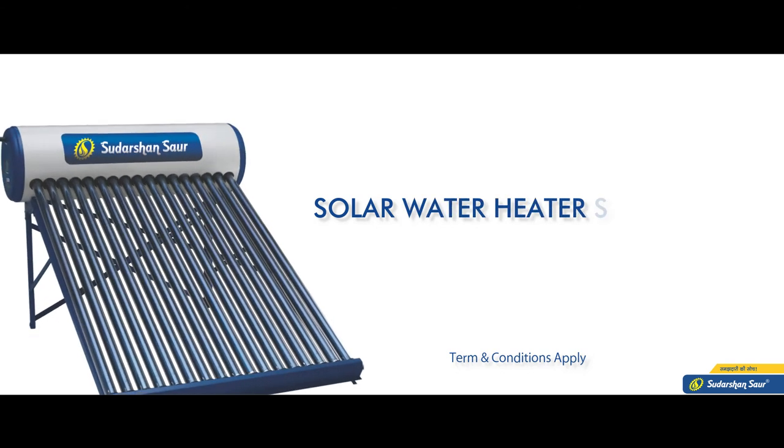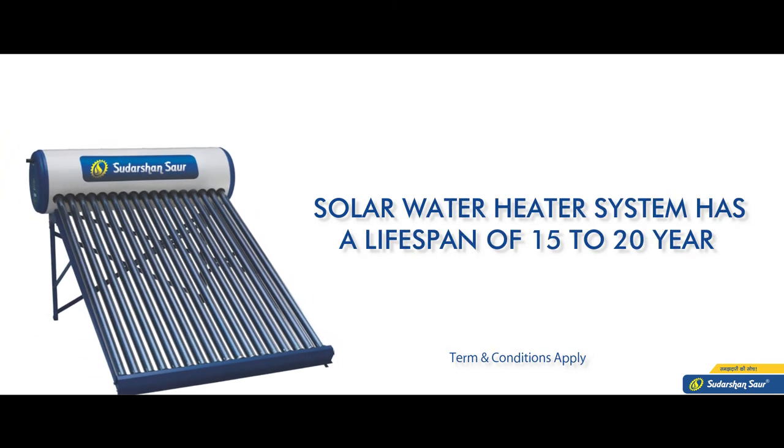The maximum life of a solar water heater is 15 to 20 years. Due to these reasons, solar water heater always proves beneficial to us.